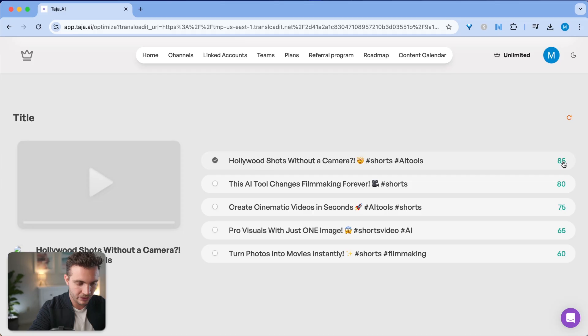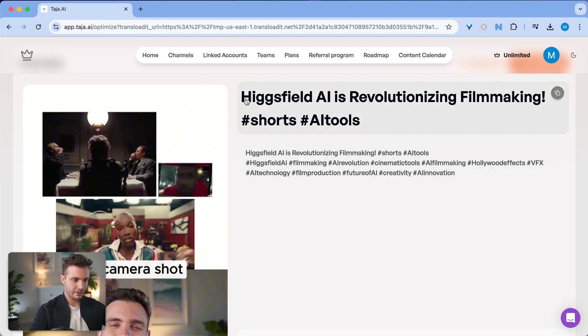This tool completely transformed my workflow by automatically generating optimized titles, tags, and descriptions that actually help my Shorts get discovered. I upload my video, and within seconds I get SEO-optimized metadata specifically designed for YouTube's algorithm.